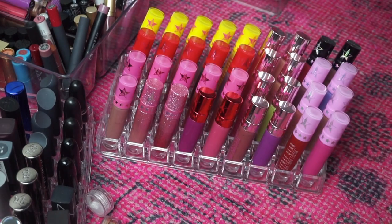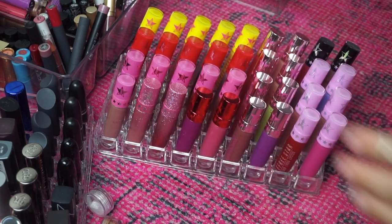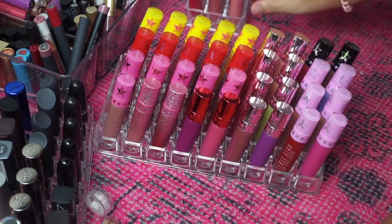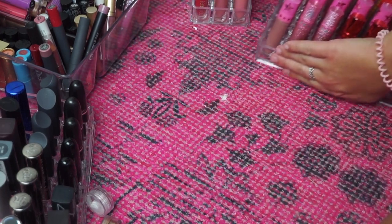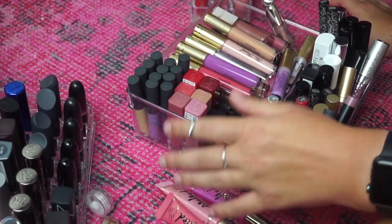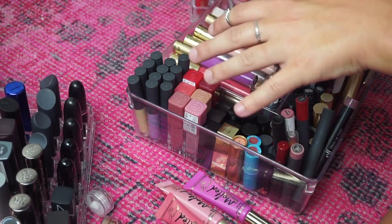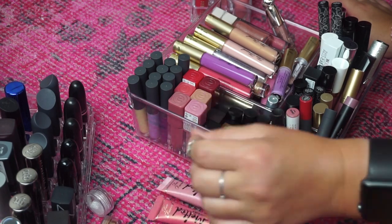Now we can move on to liquid lipsticks. These are all of my Jeffree Star liquid lipsticks — I have about four more in this container right here — and I'm going to keep all of my Jeffree Star liquid lipsticks, I'm not going to get rid of any of those. The rest of my liquid lipsticks are right here and then in this little compartment there might be some more, so I'm going to lay them all out on the rug and then we can start going through them.